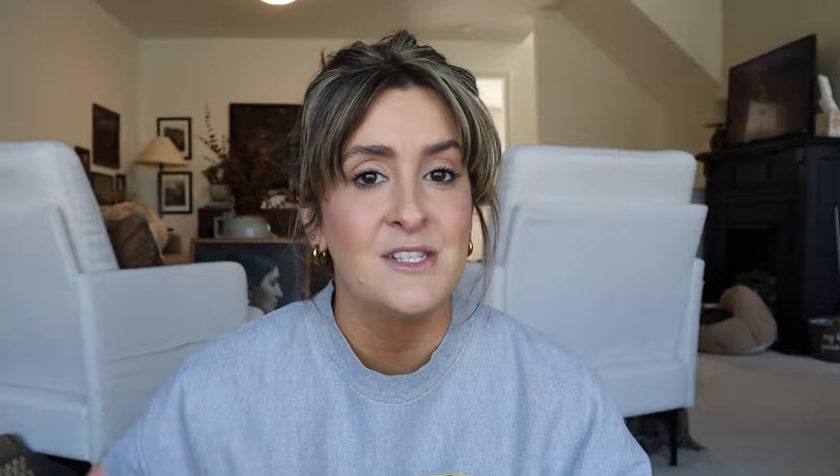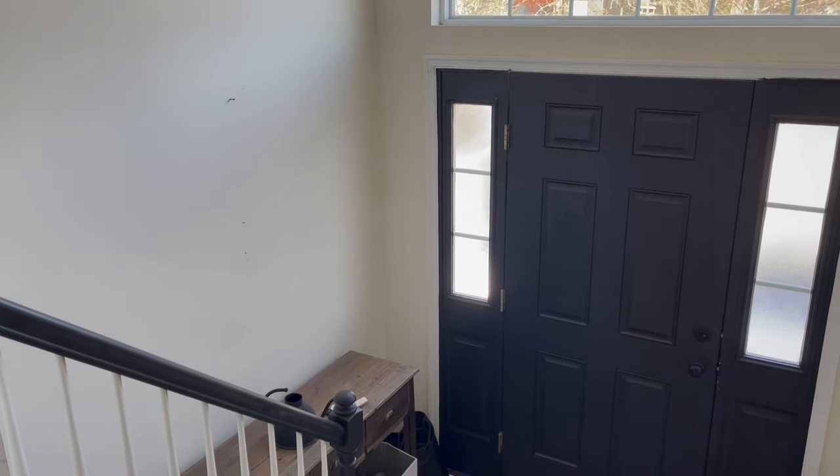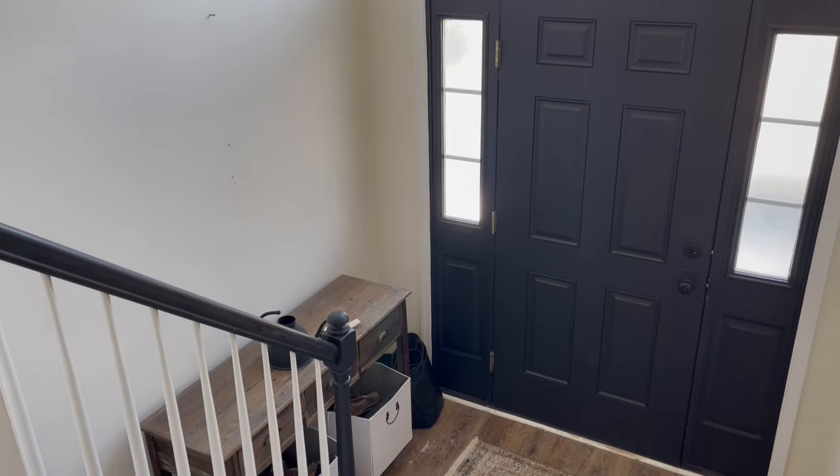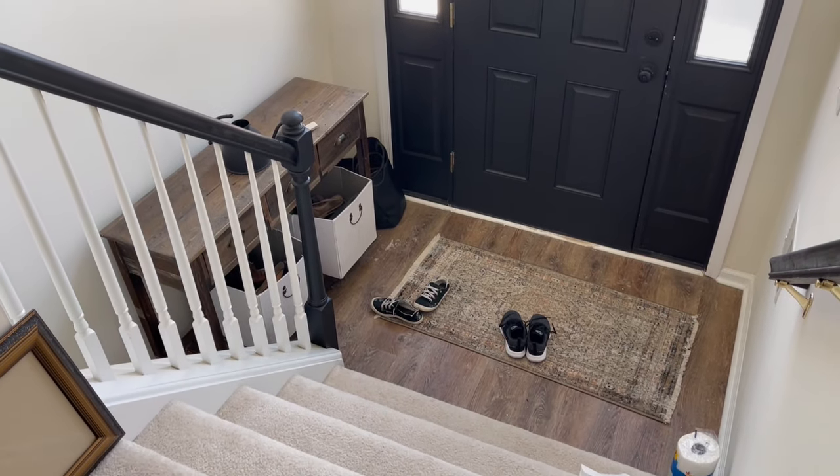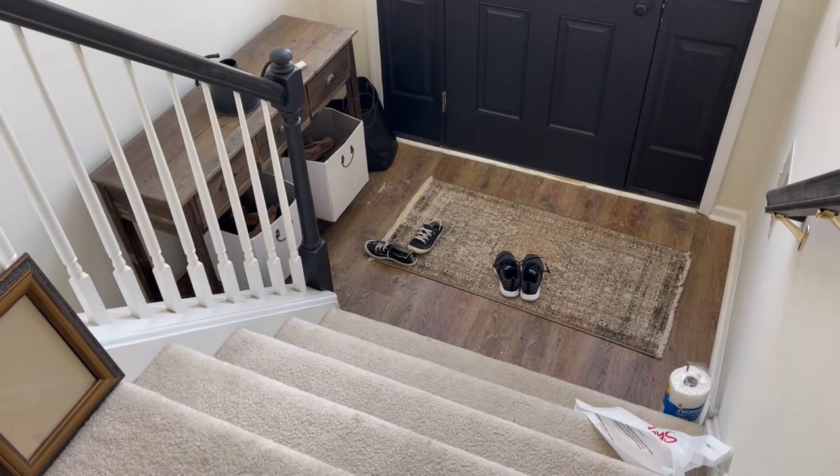Now the current state of affairs in the entryway is a little bit of a mess. There are salt marks on the floor — we've had a lot of snow recently — so I have to clean that up. I have some little paint spots that I have to touch up, so we're gonna get the space cleaned up and then we'll work on starting to style it.